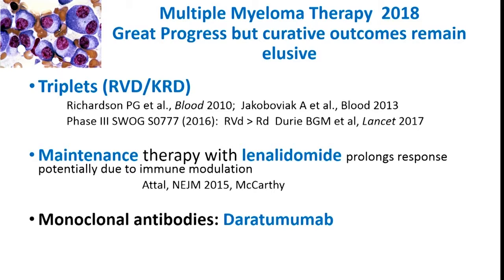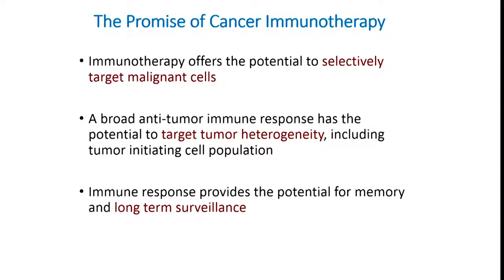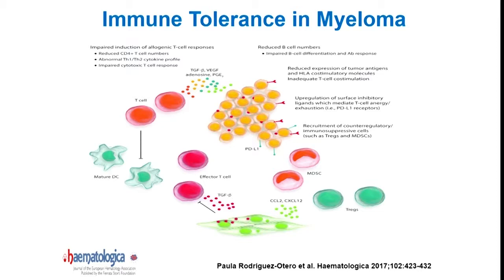Having said that, I think we're all striving to find a therapy that can result in durable responses. And this is where there's really tremendous excitement about the potential for cellular immunotherapy, which has the potential to selectively target the malignant clone while broadly capturing clonal diversity.